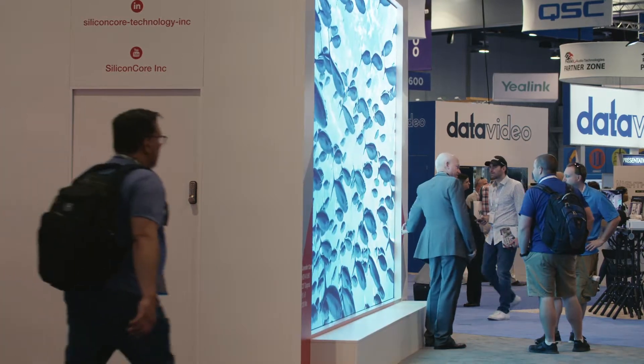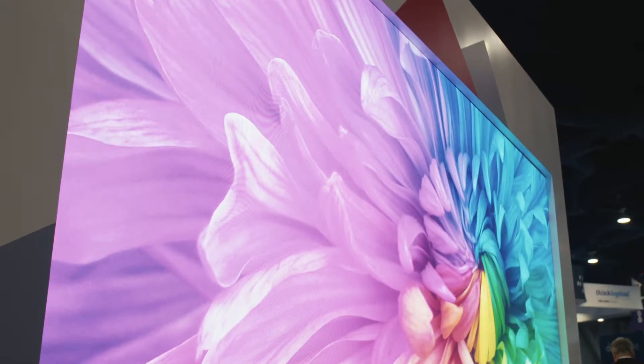You can walk up to our displays and feel them — they don't run hot at all. We're also one of the quietest displays in the industry.